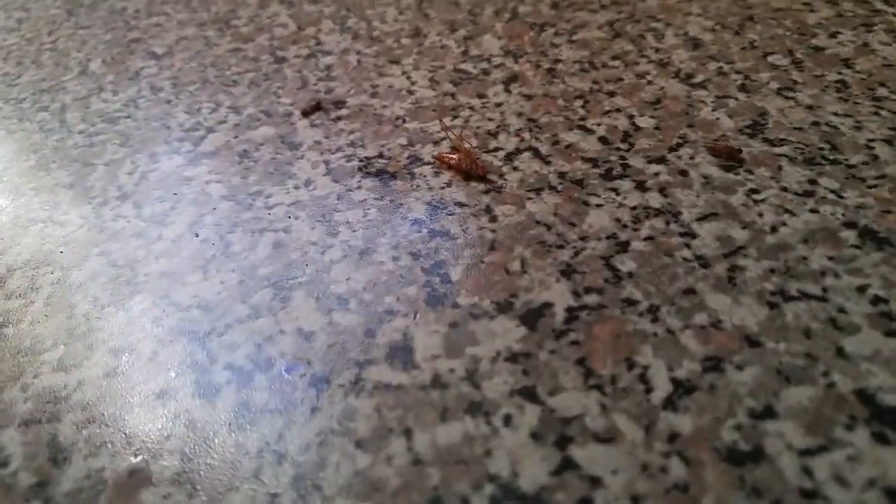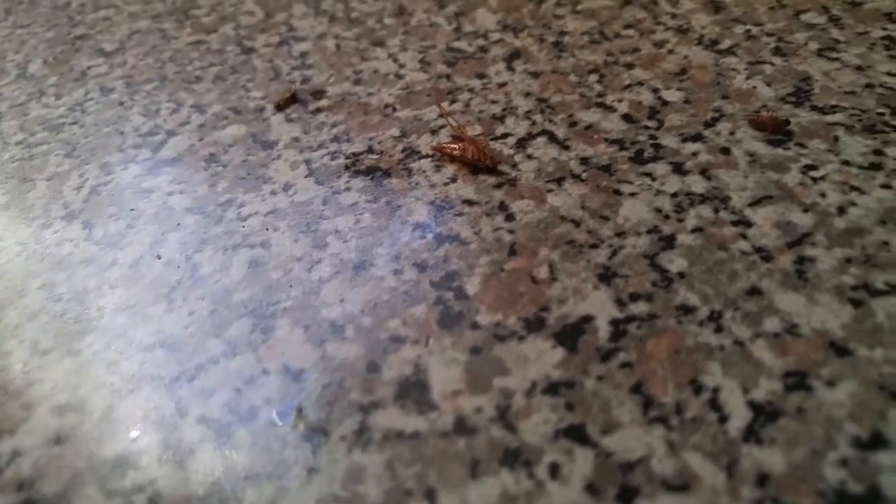I did some fogging with my microinjector and you can see the effects it is having on the roaches. They are dying from the natural pyrethrum, which is from a flower. This is the result of using the microinjector — you can see the many casualties all over the place.